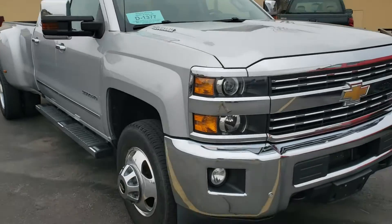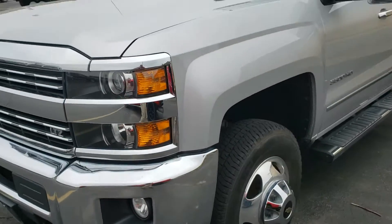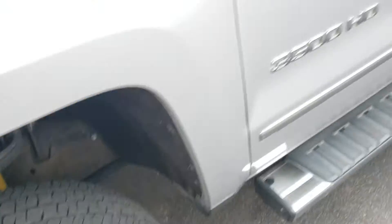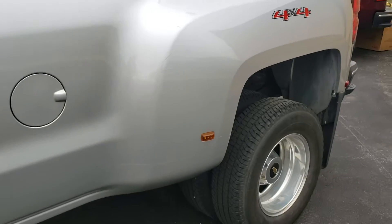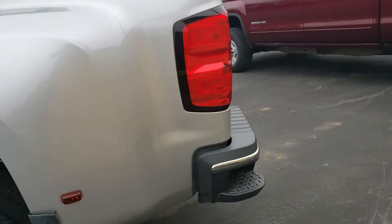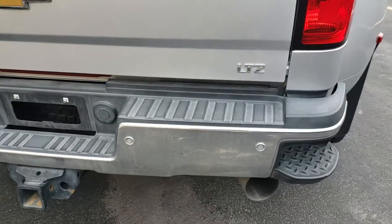I'm out with a 2016 one-ton dually, gonna give you a little walk around. Didn't see any damage at all. Windshield's good, tires are in pretty good shape still. It's got the fifth wheel prep package — you just got to buy the kits from GM. LTZ, so pretty well equipped.